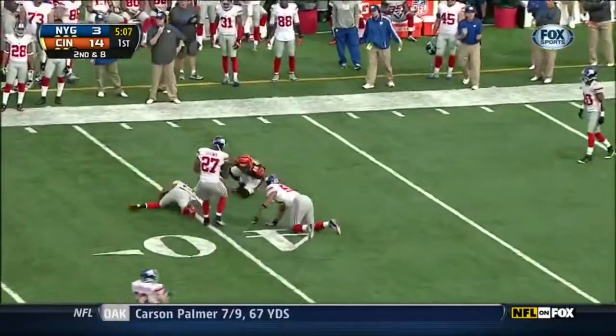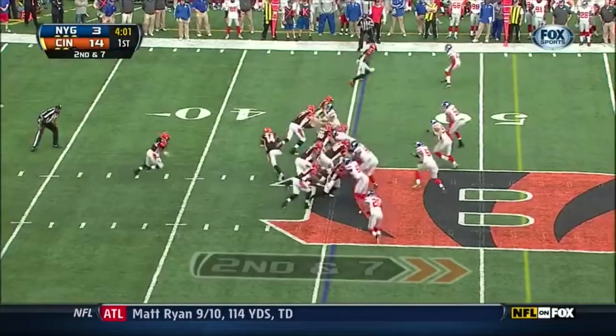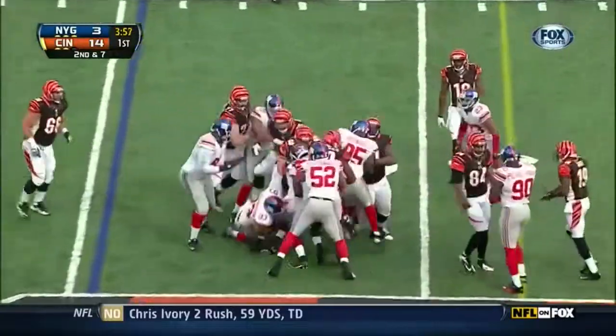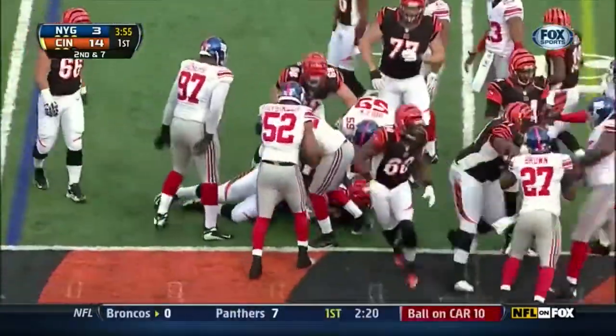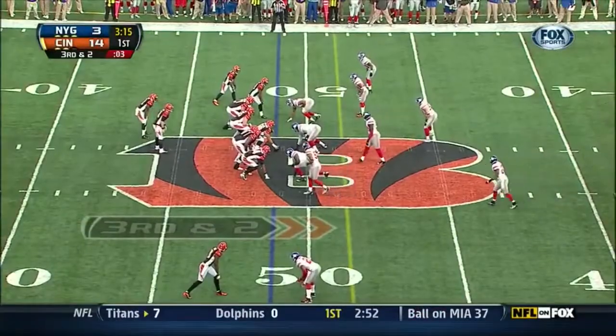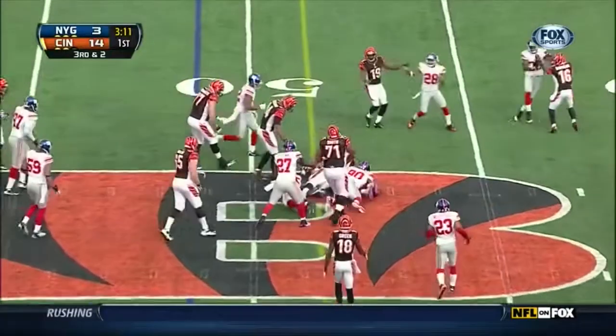Catch made all the way up to the 42 yard line by the backup tight end Orson. As Dalton and Green-Ellis run into one another — and it's up to the 49 yard line. Blake blocked down to one, and they hand it off to Green-Ellis, and he has it at first down.